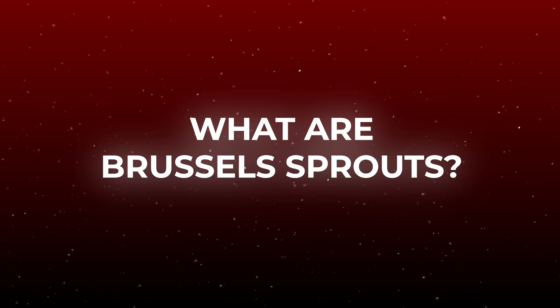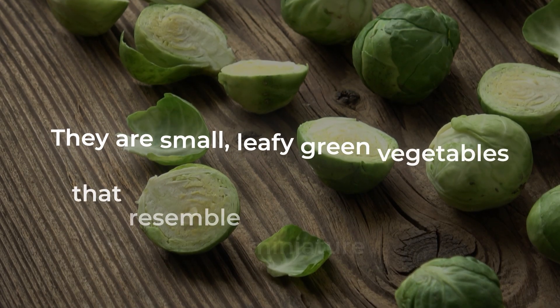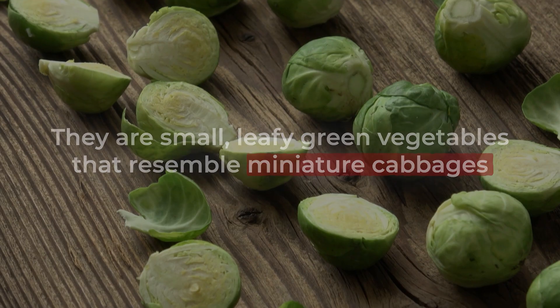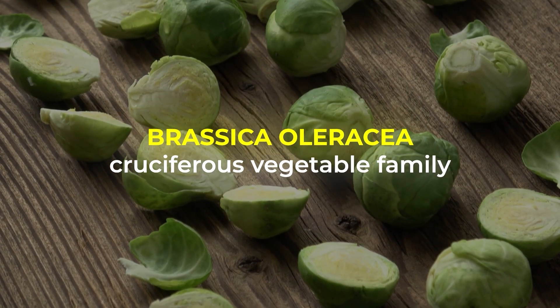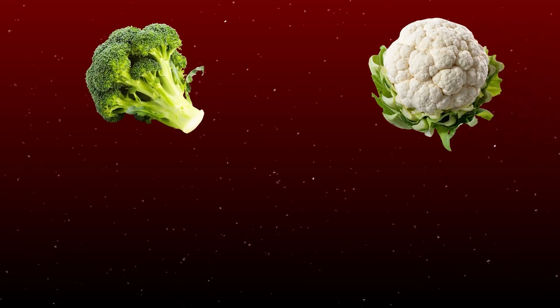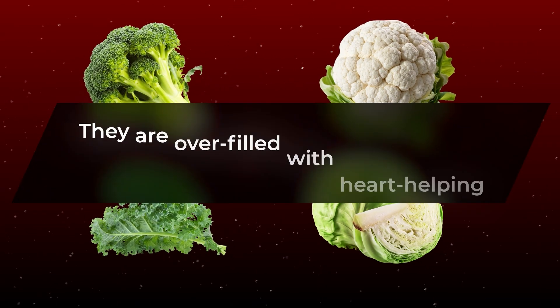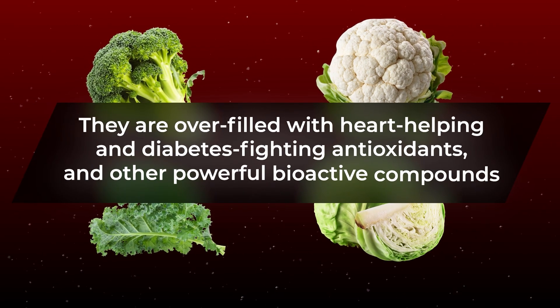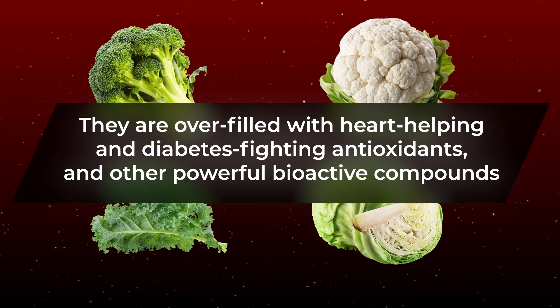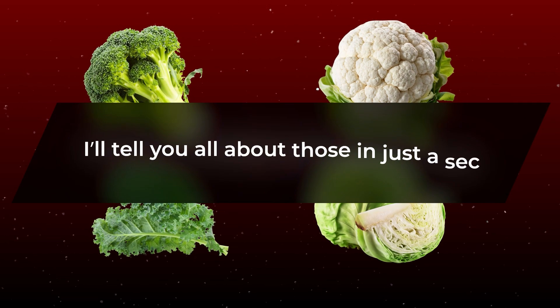So first off, what are Brussels sprouts? They are small, leafy green vegetables that resemble miniature cabbages. As a member of the Brassica oleracea cruciferous vegetable family — which also includes broccoli, cauliflower, kale, and cabbage — they are packed with heart-helping and diabetes-fighting antioxidants and other powerful bioactive compounds.